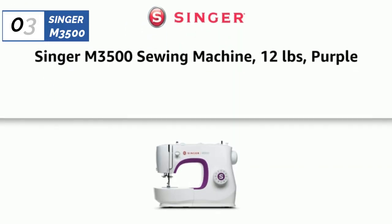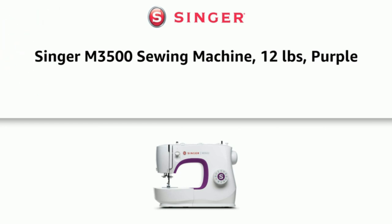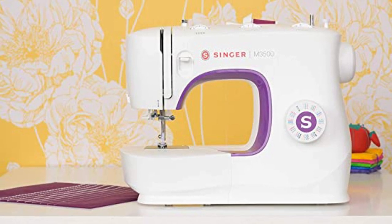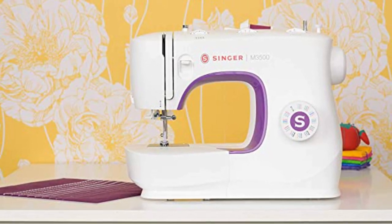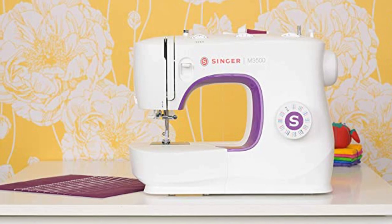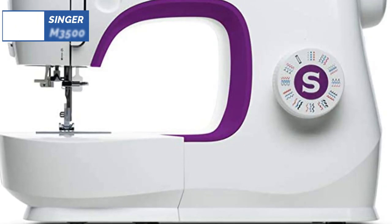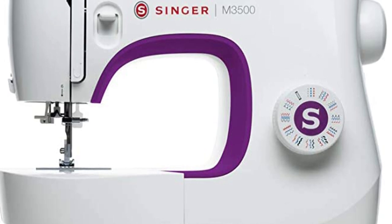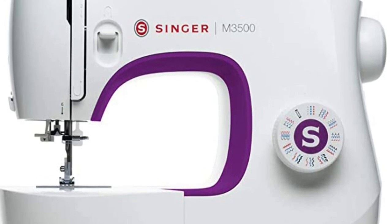The number 3 position is held by the Singer M3500, known as the best upgraded option for beginners available in 2023. It is an excellent combination of sewing and embroidery to save money and space in the process. There are heaps of great features on this machine, including a large 3-inch touchscreen, a speed of 850 stitches per minute, and a massive workspace of 5 inches by 7 inches.